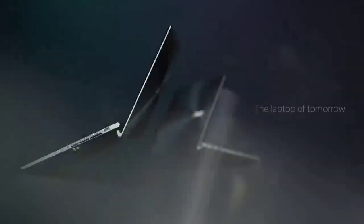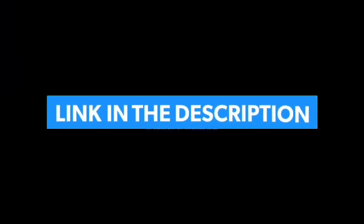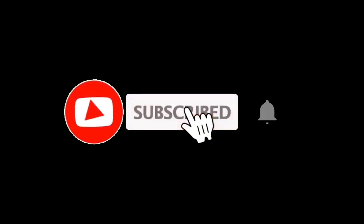That's all for the Top 7 Best Laptops for DJing 2023. The links to all products are in the description, updated for the best prices. Subscribe to our channel for more videos. We will meet in the next video — take care, bye.